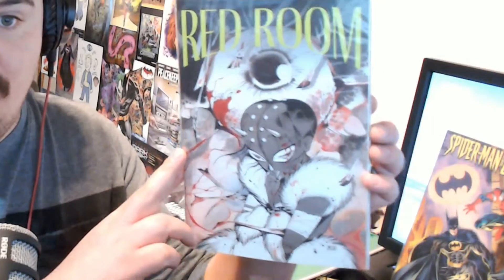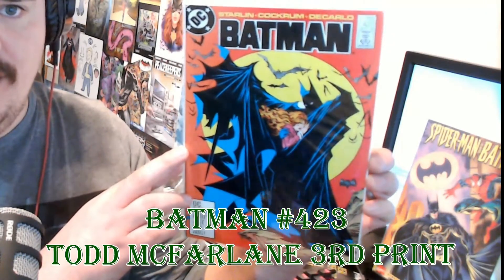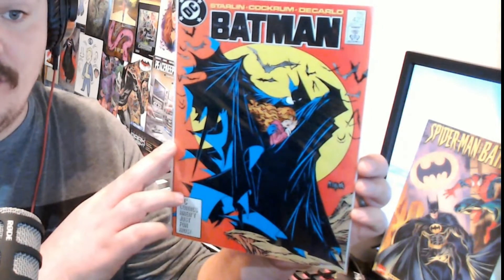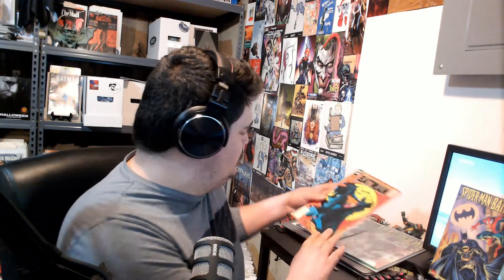This is a cover that Bearded Comic Bro used in his video so I felt a little weird using it in mine, but this is probably like a top 10 greatest cover of all time regardless of who you are. It's that Todd McFarlane Batman cover for issue 423. The crazy thing is this book has no real relevance, but it's worth so much money because people love this cover. This is the third printing, but it doesn't really matter which printing because they're all pretty much the same.